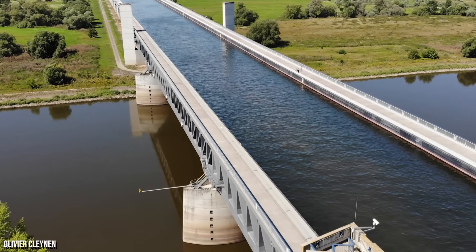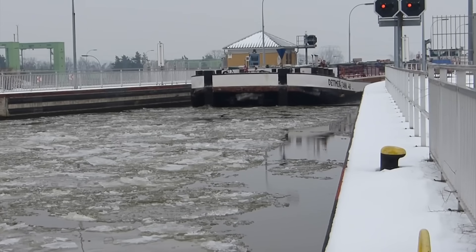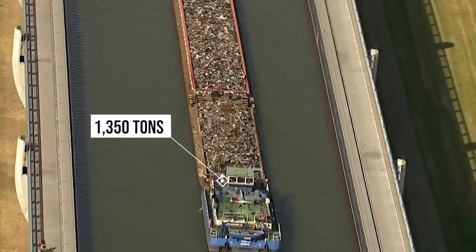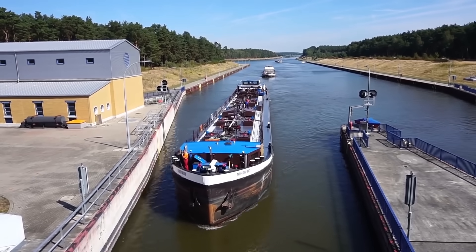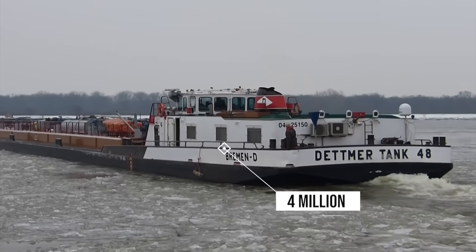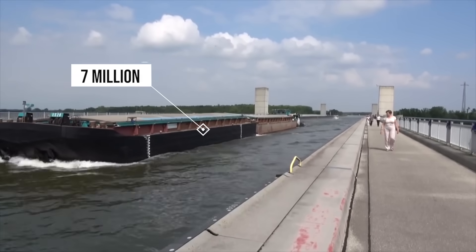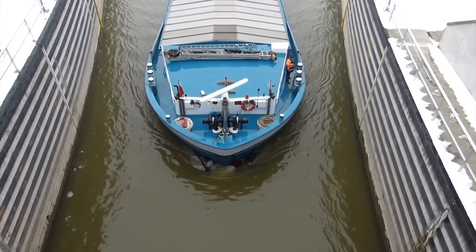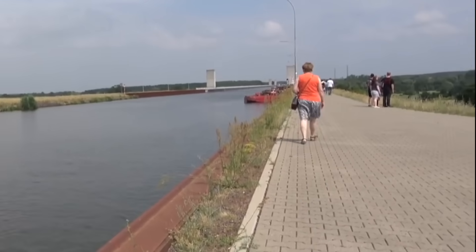By 2003, the water bridge was open for use. At 112 feet wide and a depth of 14 feet, the bridge now allowed barge captains to load their vessels with cargo weighing up to 1,350 tons — around 96 times the weight a large truck can haul. Previously, ships were limited to 800 tons. In 2002, 4 million tons of goods were shipped along the east-west shipping route, and back in 2003 they expected it to reach 7 million tons by 2015. Cyclists and pedestrians can also make the trip across the aqueduct.